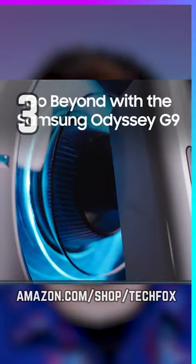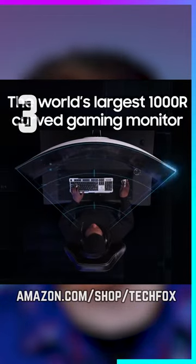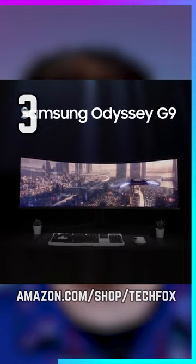The Samsung Odyssey G9 is a 49-inch monster with a 5120x1440 display running at 240Hz. It's $500 off, selling for just $899. If you need to justify this to your wife, tell her it's the price of two monitors — because that's basically what it is.